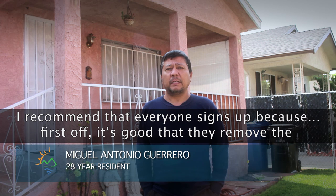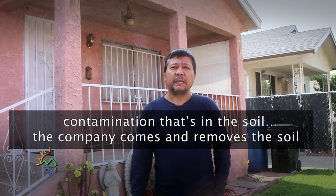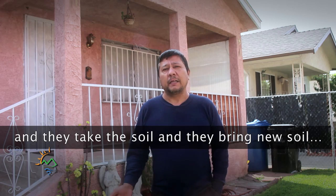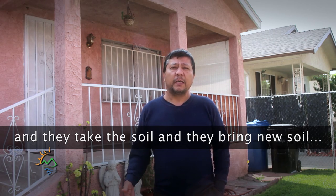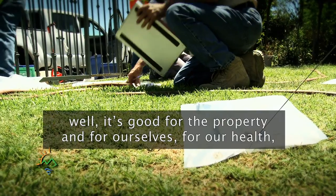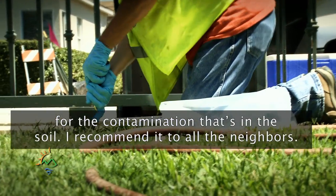First of all, it is good to remove the contamination that there is in the land. The company comes and removes the entire land. It is good for the property and for the health, for the contamination that there is in the land. I recommend all the residents.